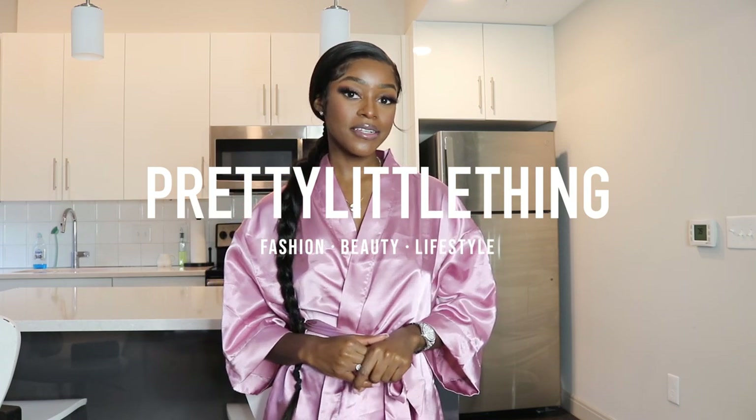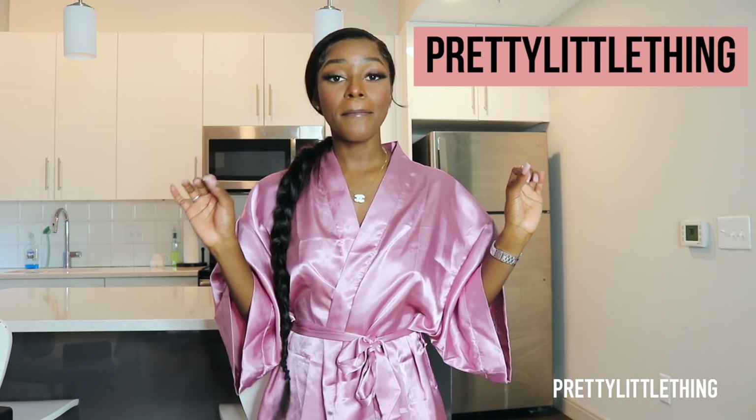Hi guys, it's Angli here with Pretty Little Thing and I have a little new in-haul for you guys. Make sure to like this video and hit subscribe. I got some clothes from Pretty Little Thing — I just picked out a bunch of cute stuff from the website like I do from time to time. Possibly gonna title this summertime fun.